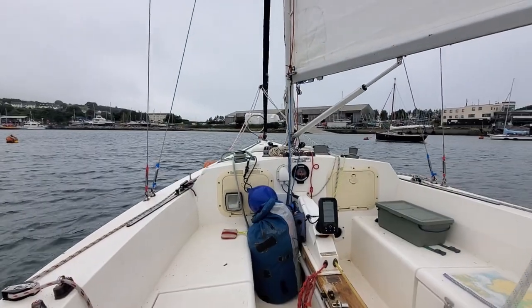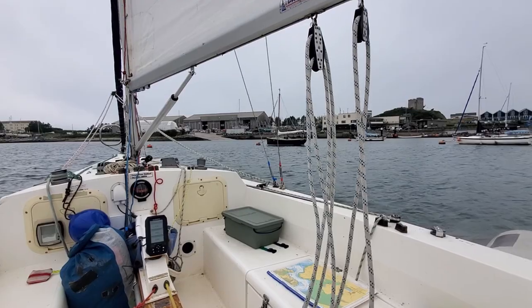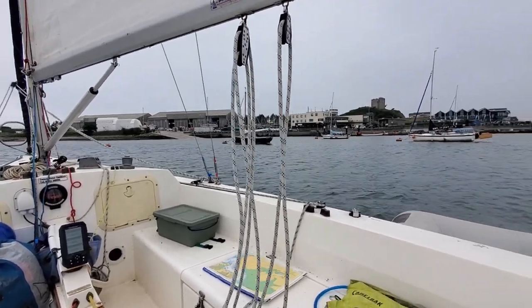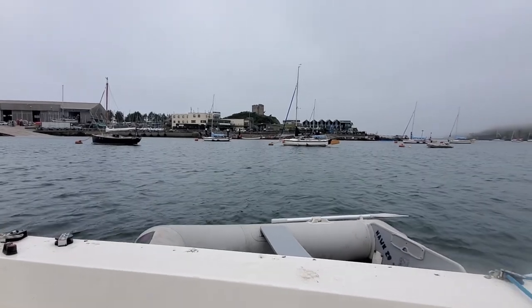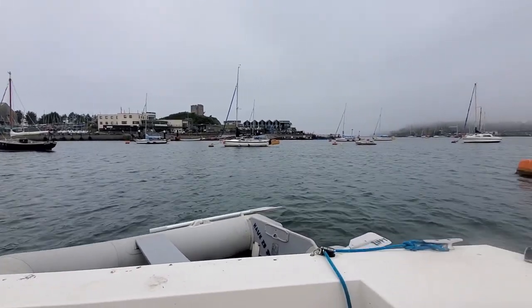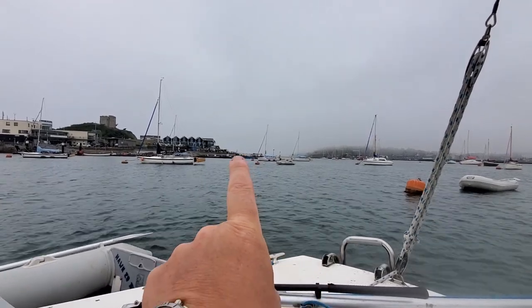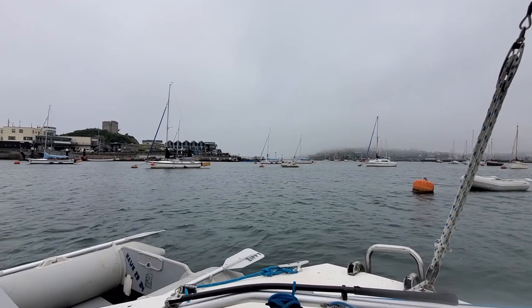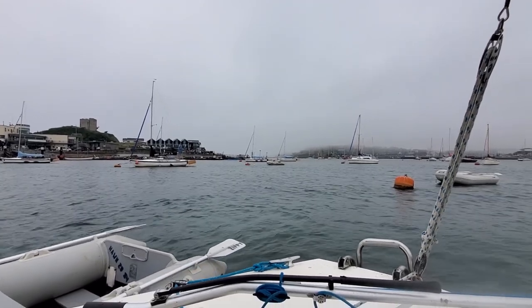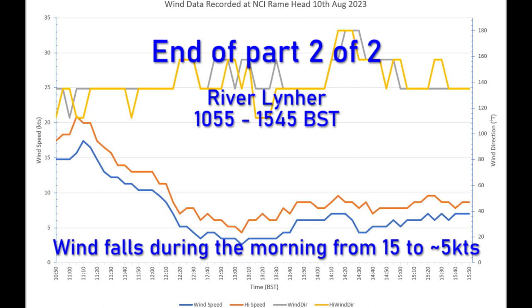So I'm finally back on the mooring. Used the engine to get here and I've just run it dry, which took longer than I expected. Looking at the weather in the Catwater it's not so bad, but when you take a look out into the Sound and across the Tamar — that's quite misty.